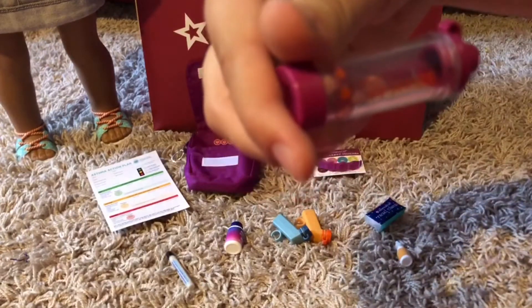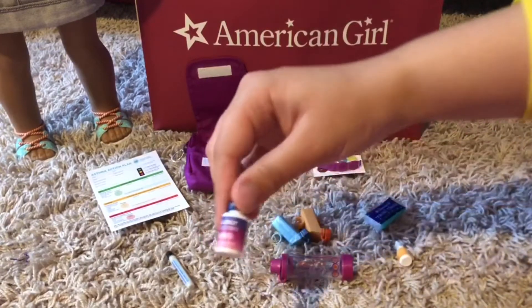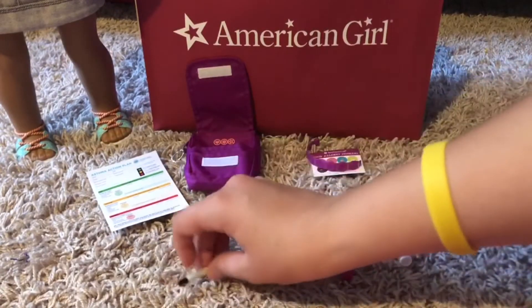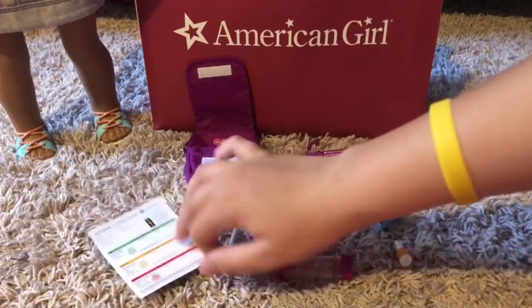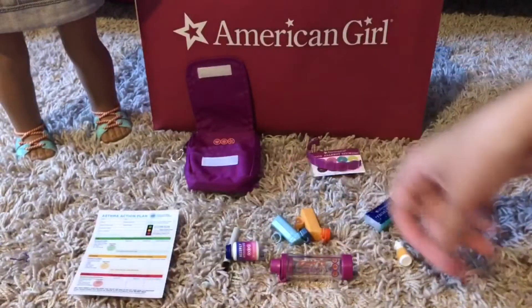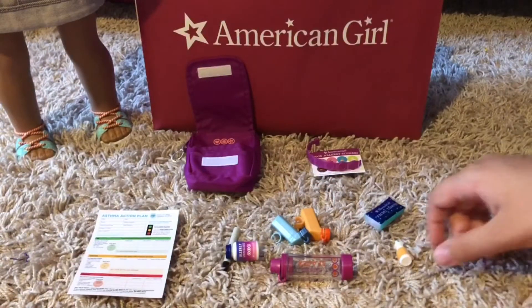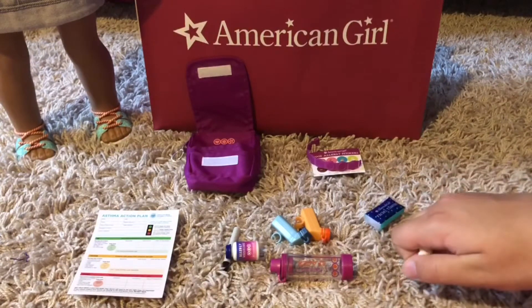We also got the chamber spacer for the inhalers, allergy medicine, an EpiPen, and an asthma action plan. It's really adorable, and I'll be using mine on a few different dolls in future videos.